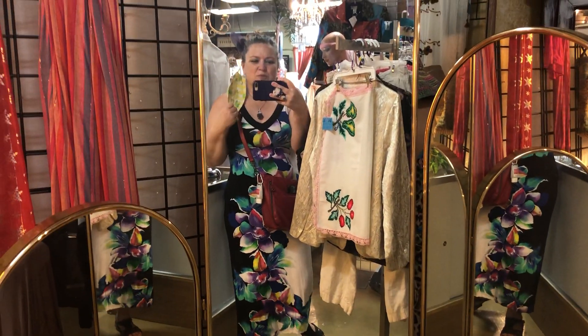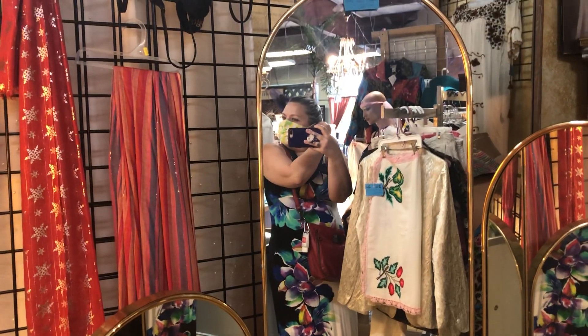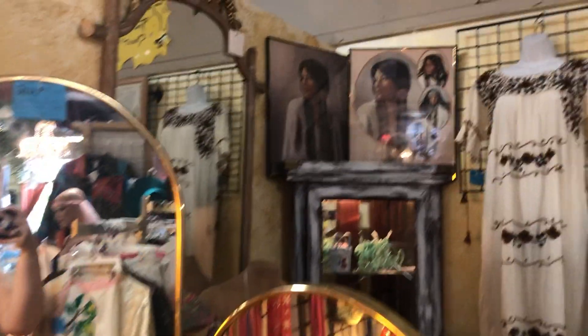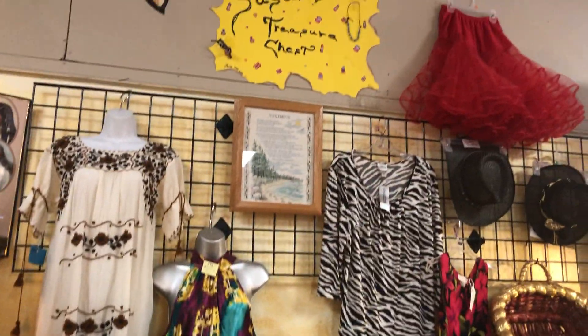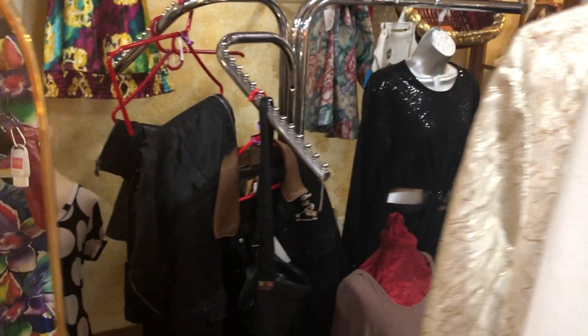Hi, it's Montana Huckleberry and we are at Unique Findings in Albuquerque at 5901 Lomas Boulevard Northeast. We have Susan's treasure chest with some amazing clothing and figurines, some crystal, and a beautiful basket.